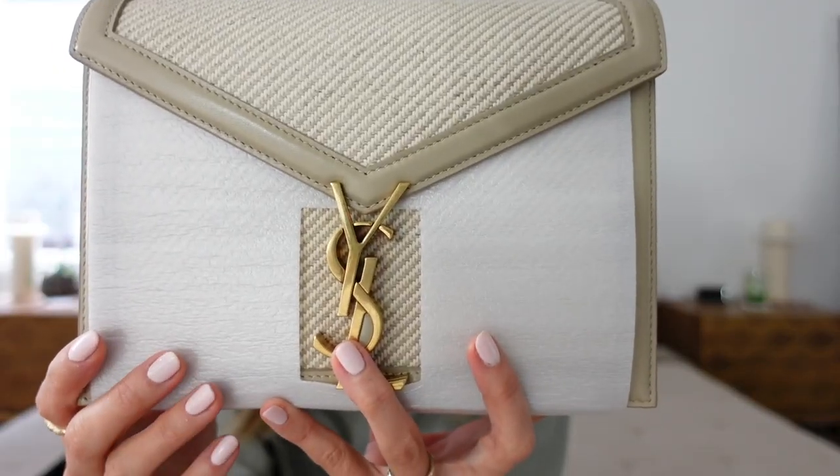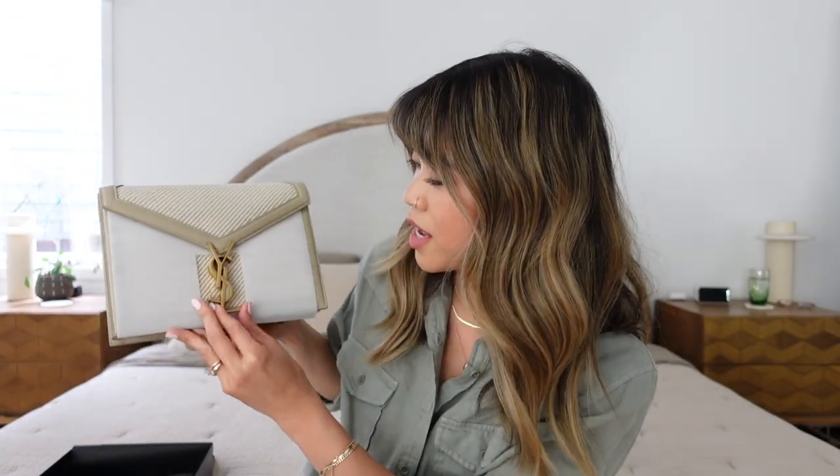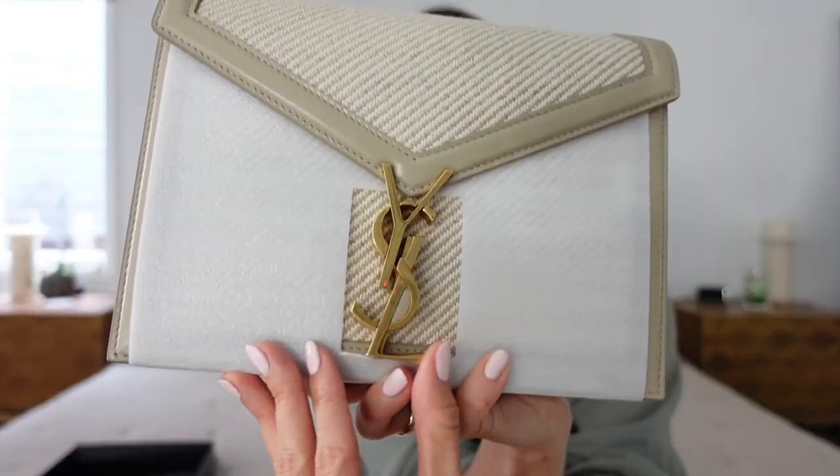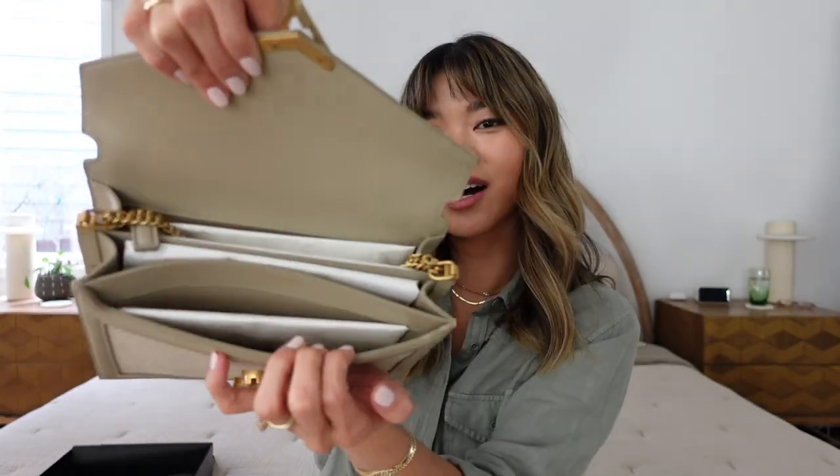This is the Cassandra Medium Chain Bag in canvas. It has a really beautiful weave with a two-tone great texture. The color is the most beautiful taupey-cream, really pretty beige, and then you've got the YSL logo of course. All you do is flip this like this and then you can pop the envelope open. Oh my gosh, this leather is so pretty. Pull out all the little tissues and you've got three compartments.